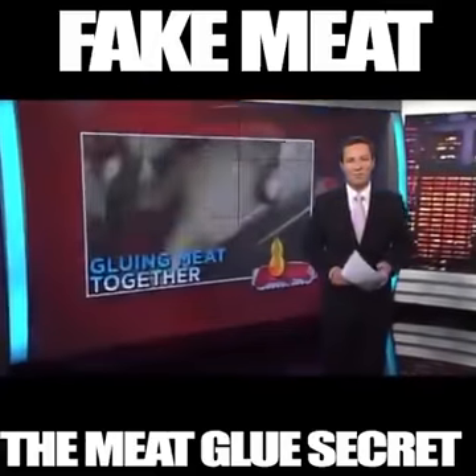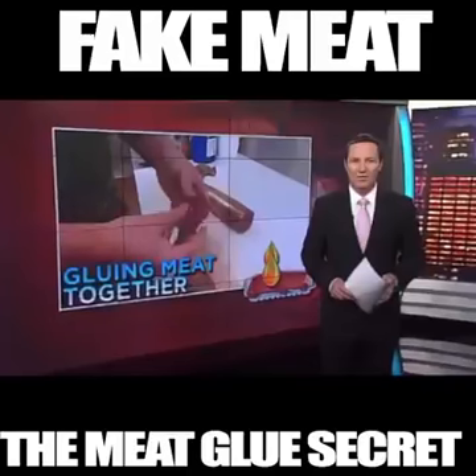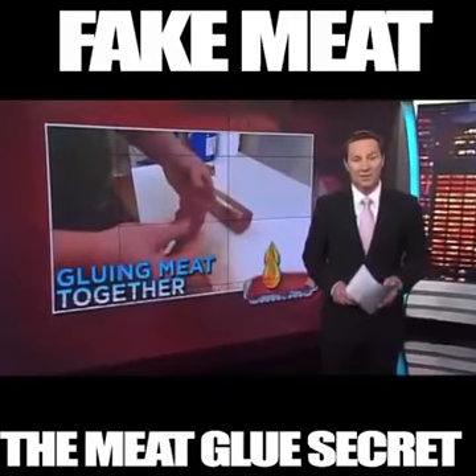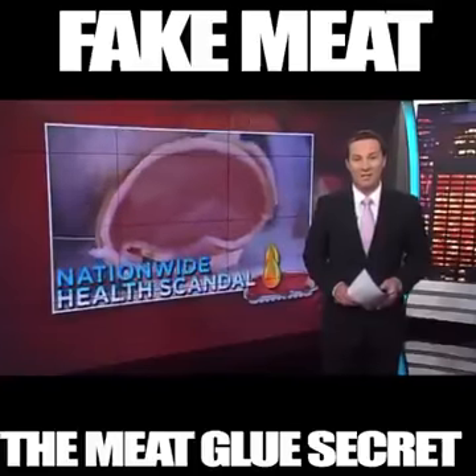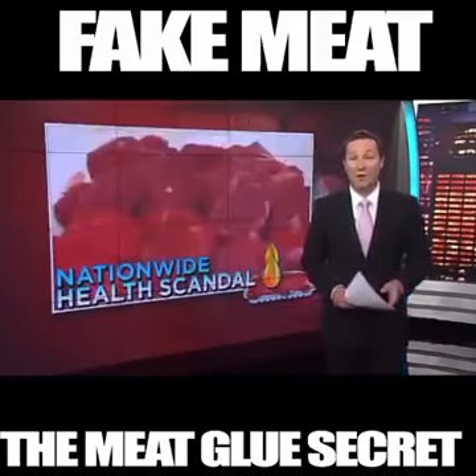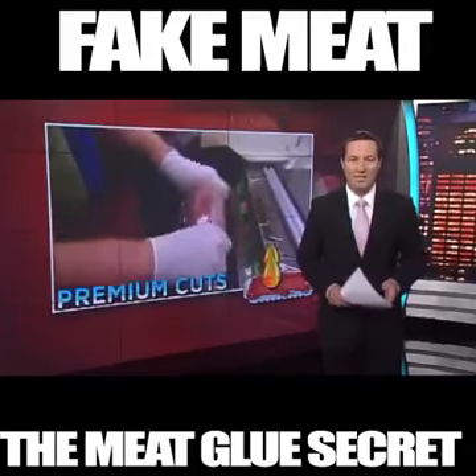The industry-wide secret butchers don't want you to know about. Major suppliers have been caught using a special product known as meat glue to stick together scraps of meat to sell as prime cuts. But while this product has been banned overseas, there's no law prohibiting its use here. Here's Rodney Lowes with this special investigation.